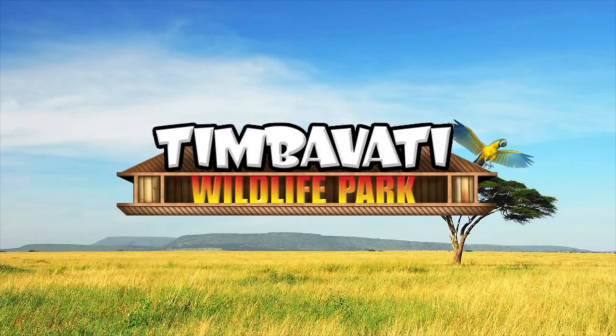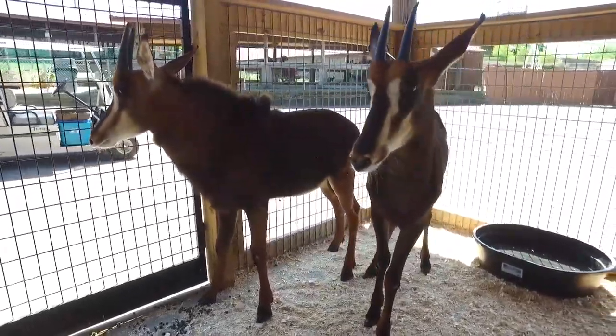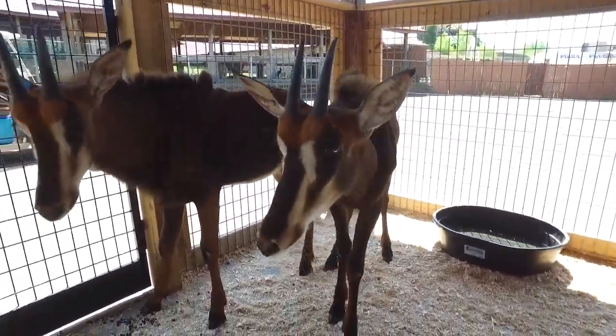Timbavati! The sable antelope is a staple of the grasslands and woodlands of Africa. This herbivore usually avoids the open grassy plains where many of its contemporaries roam.